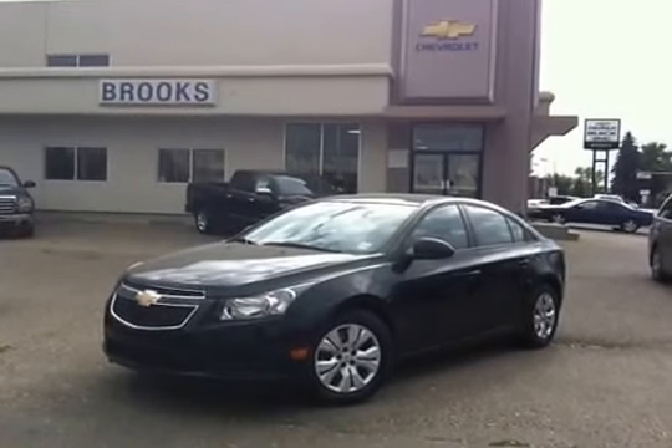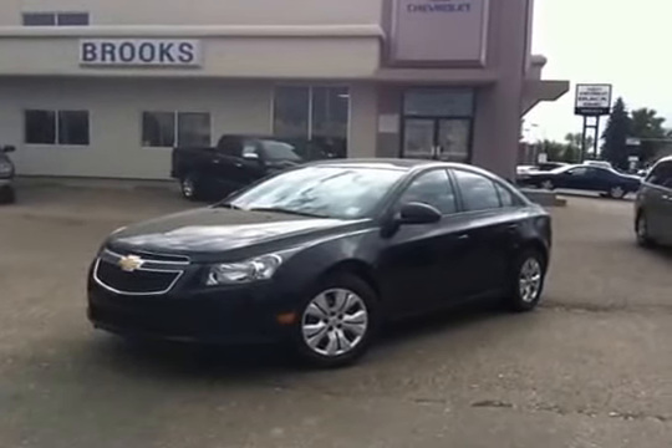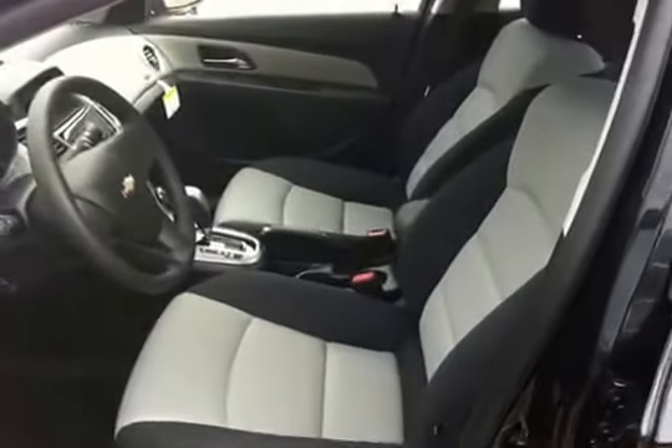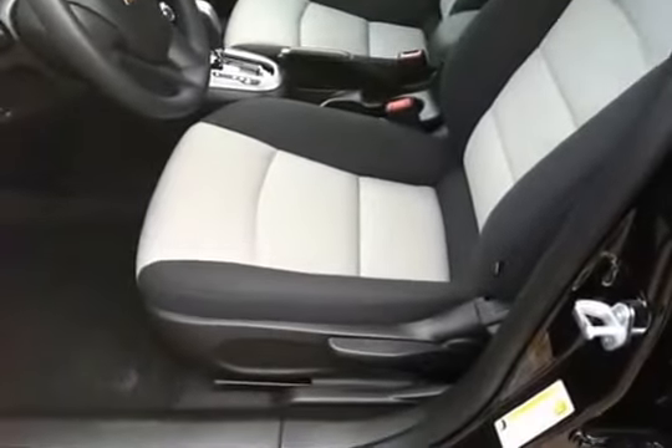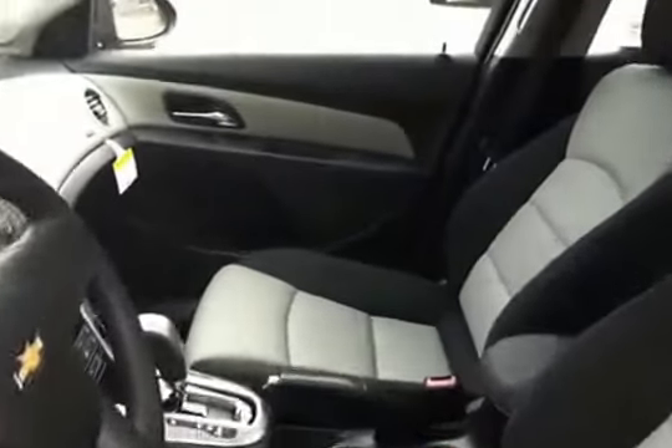Here we have a 2014 Chevrolet Cruze, a 1.8 litre four-cylinder, stock number 136413, black in color. It's a sedan. This is the inside of the Cruze — you've got your dark gray with light gray two-tone interior, very nice.